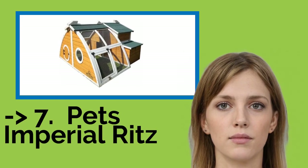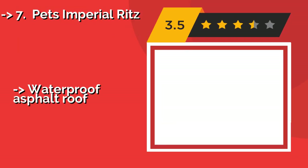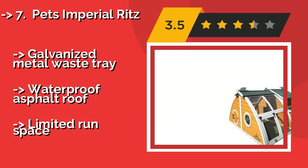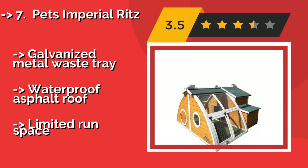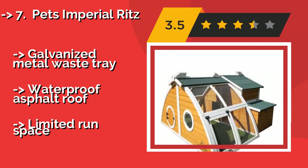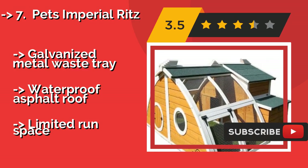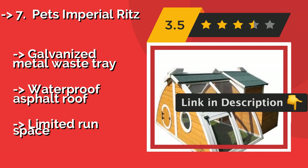The list starts from the Pets Imperial Ritz. The Pets Imperial Ritz, approximately $250, comes in a sunny yellow color with an oval-shaped run. The roost area is not raised off the ground, like some birds prefer, but it should be comfortable enough for two hens, or it would make a great place to raise chicks. Pros: galvanized metal waste tray, waterproof asphalt roof. But: limited run space.